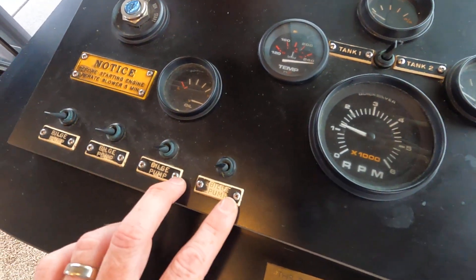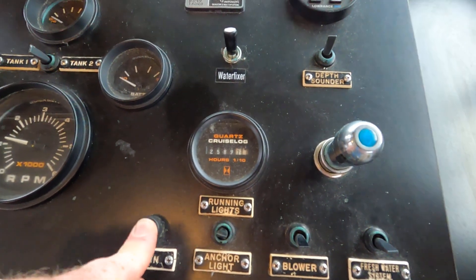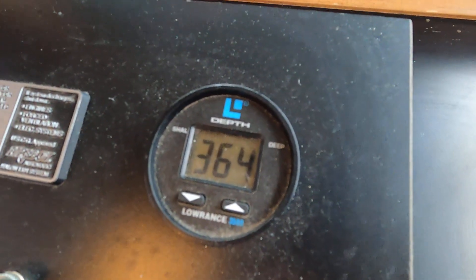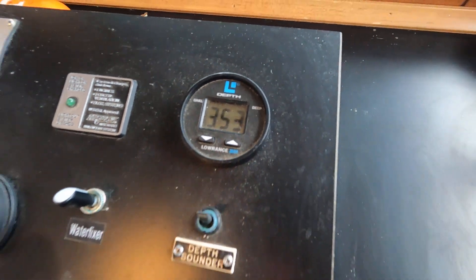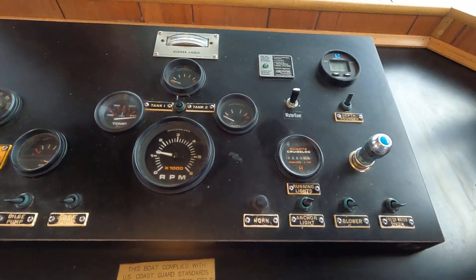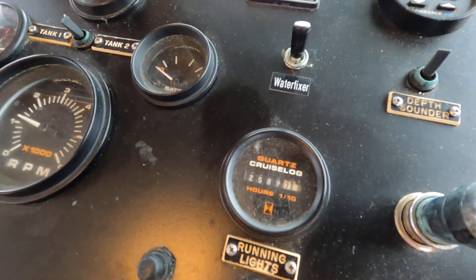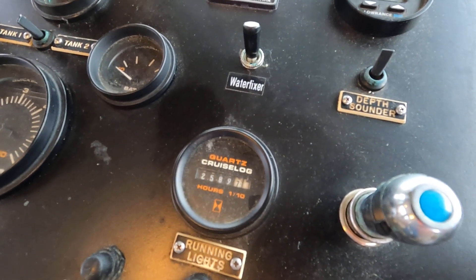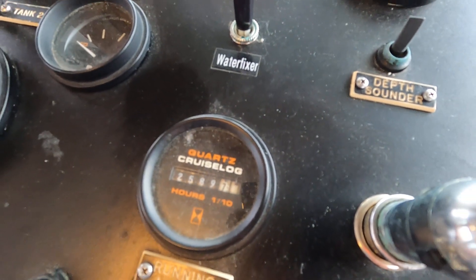We've got several bilge pumps throughout the boat. The horn isn't quite wanting to work — might have some cobwebs in there. The depth finder is trying to get a reading; it's not quite right but should come back in a few minutes. We have a 12-volt power outlet up here, and that MerCruiser 3.0 liter four-cylinder inboard/outboard engine is currently showing 2,589.7 engine hours — we'll round that up to about 2,590.